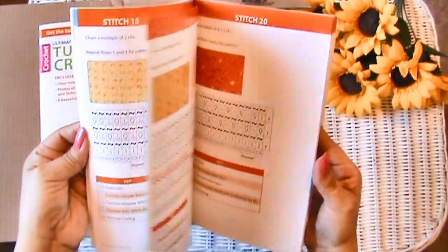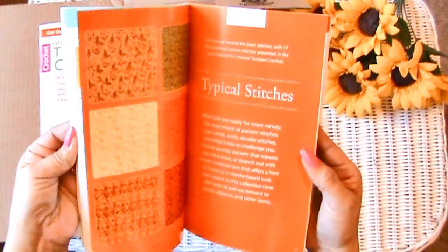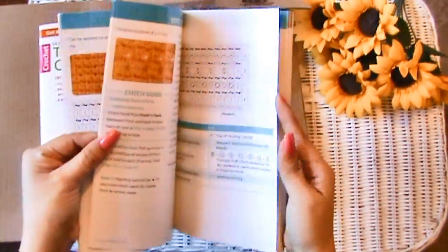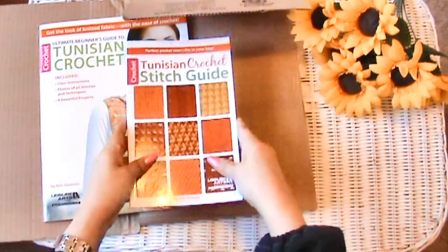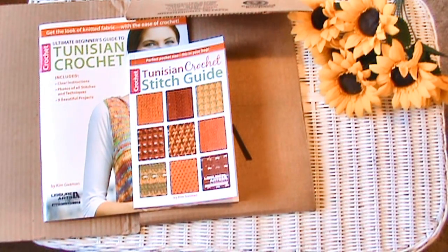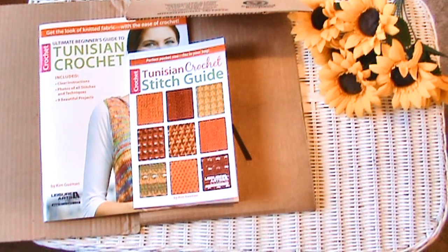Alright guys, I just wanted to show you the book because I'm excited. Since I showed y'all the hooks, I wanted to show you the books too. When my other Tunisian crochet hooks come — the one with the cable — I'll make a little video of that too. Don't forget to come back and visit me on Tutorial Tuesday — there's always going to be something new and fresh to learn. Thanks for visiting me here at Made with Love by Glamour, where everything is always made and taught by me with love, every stitch of the way.